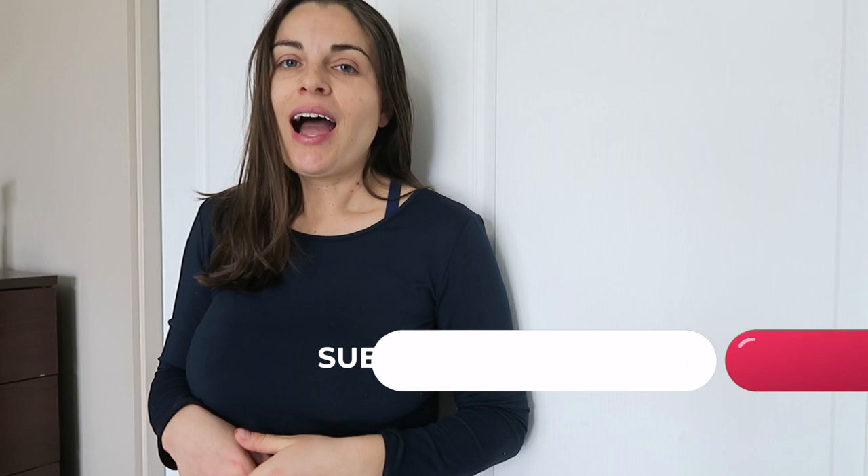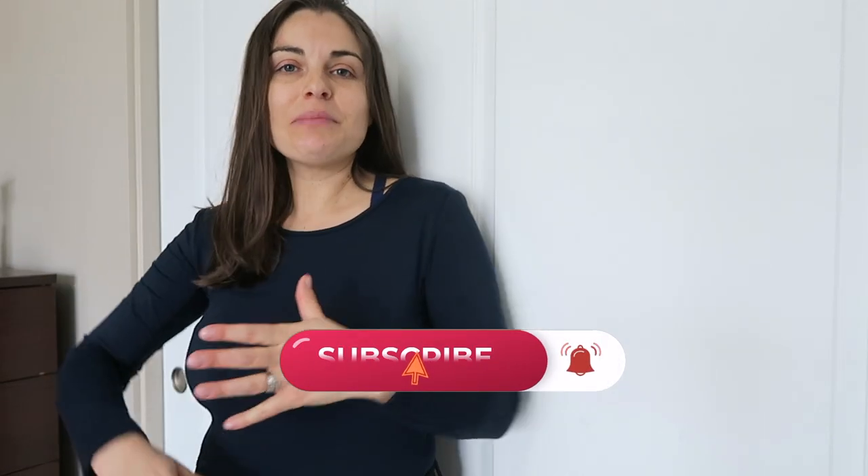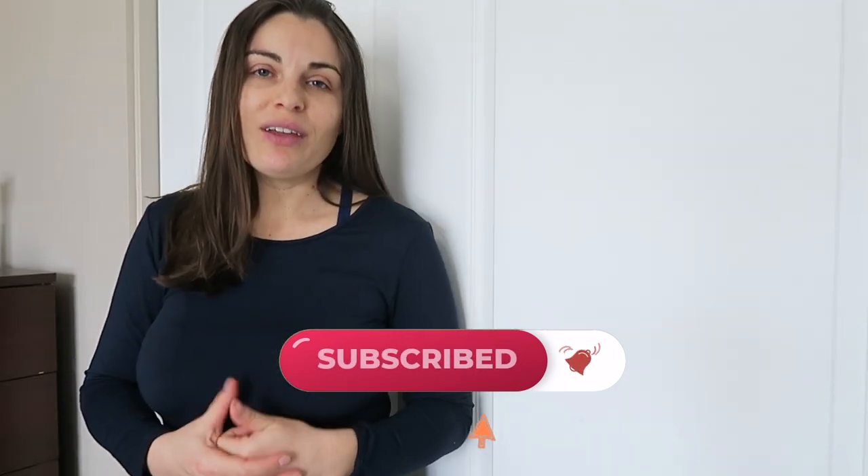Thanks so much for watching this video. If you liked it, give it a thumbs up. You can also subscribe to my channel — I try my best to post weekly. It's a little difficult to manage with the baby and everything. Tap the notification bell so you can be notified of the very next video. Thanks again for watching and I'll see you next time.